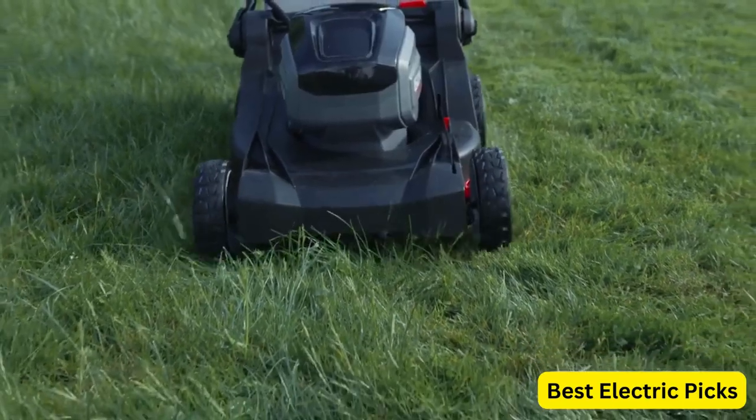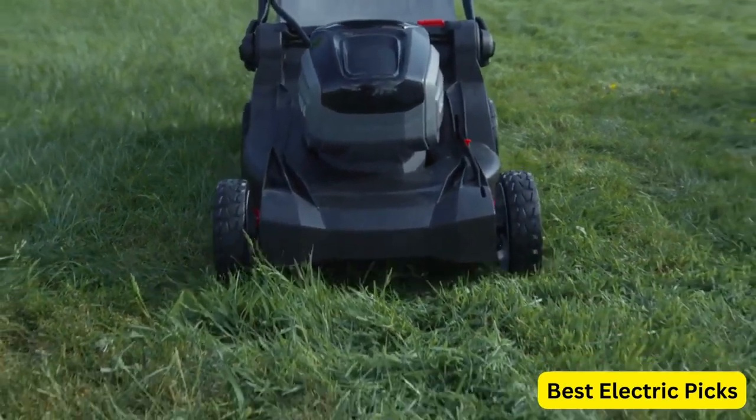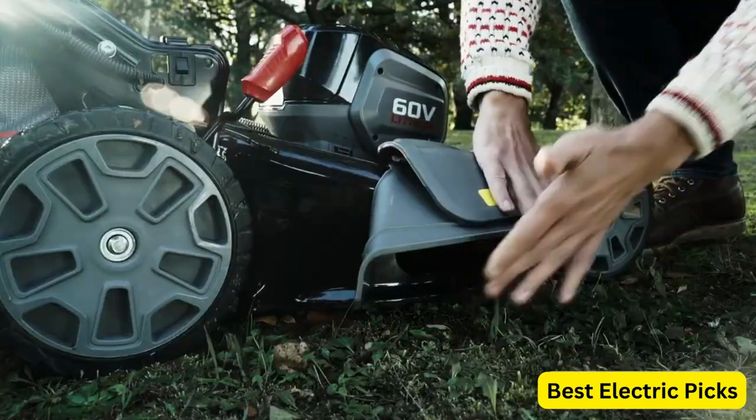With a 5Ah battery and charger included, you can mow your lawn without interruption. The 21-inch cutting deck is designed to provide excellent cutting performance, and the 3-in-1 feature allows you to easily switch between mulching, bagging, and side discharge modes. The mower also features 7 cutting height adjustments, allowing you to choose the perfect height for your lawn.